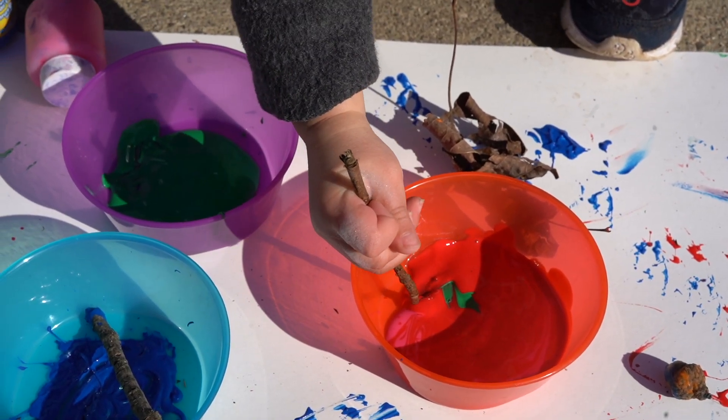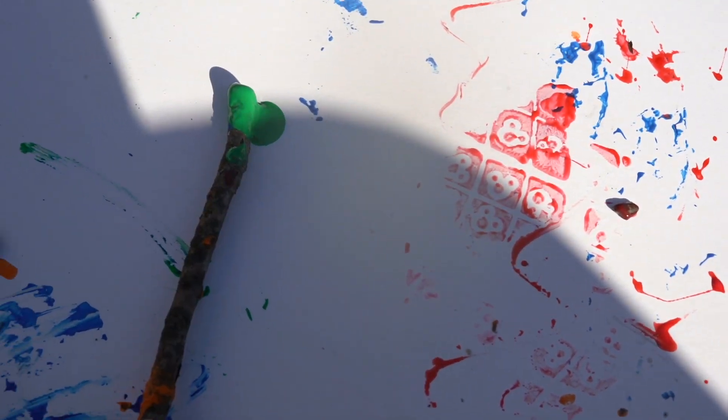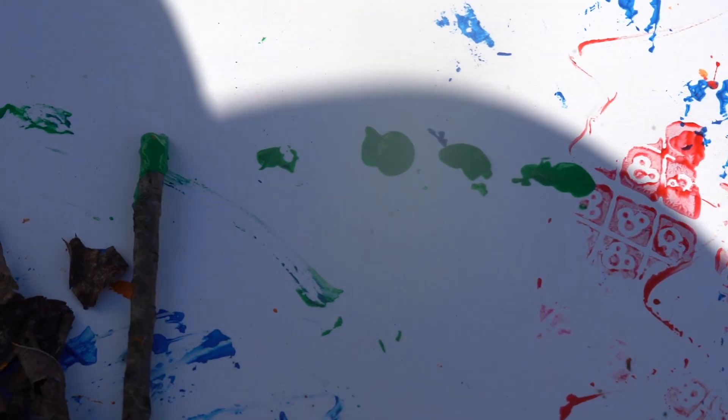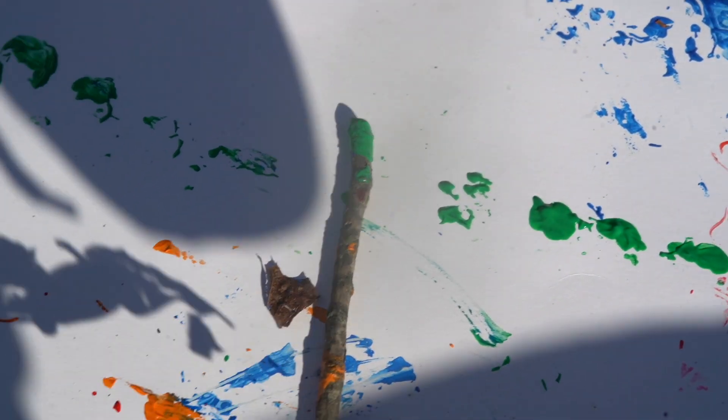As you can see, Logan really enjoyed using the branch, especially like a paintbrush or a pencil. So I decided to try a different route with the branch and roll it instead, which kind of gave me these little silly polka dots, so that was fun to experience.